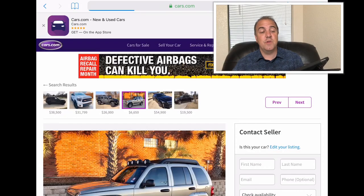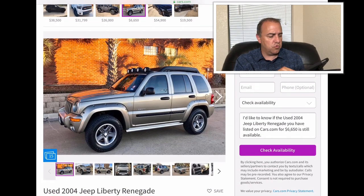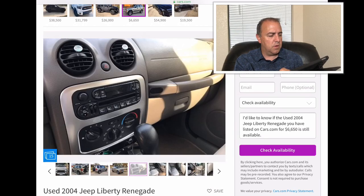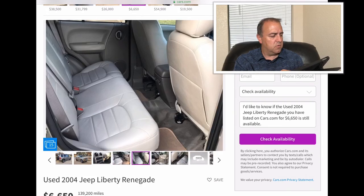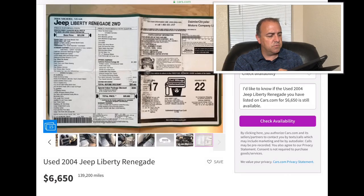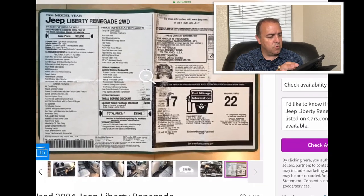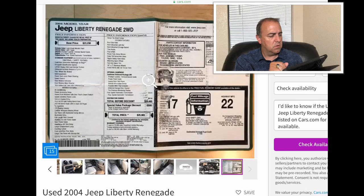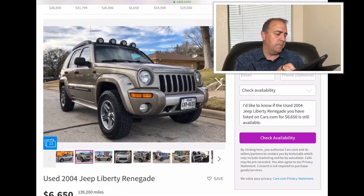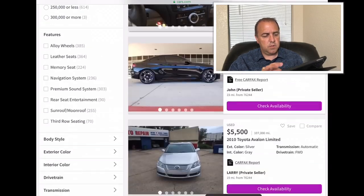2004 Jeep Liberty Renegade — this is the first generation of the Jeep Liberty where they were kind of curvy. The second generation went much more square. This is the Renegade, so it's got some extra features. It has 139,200 miles on it and they went $6,650 for it. MSRP came in at $25,905 with a special value package discount. I remember that interior — I had one of these. I like the Jeep Liberties, it was a good car for us.